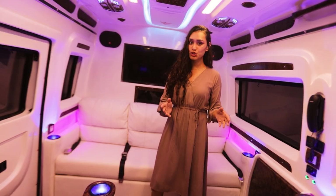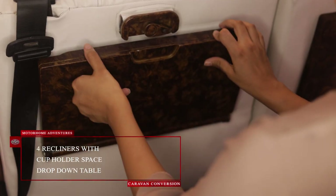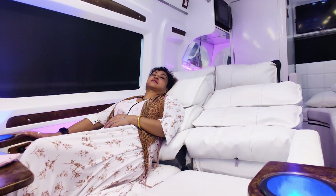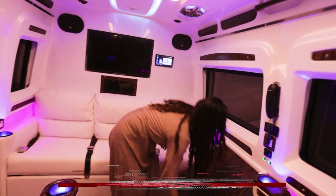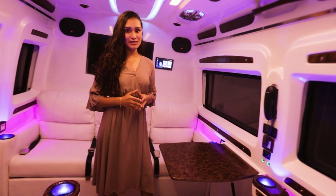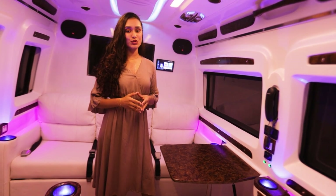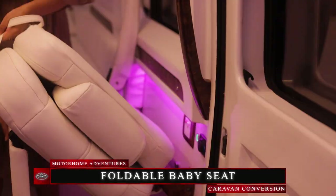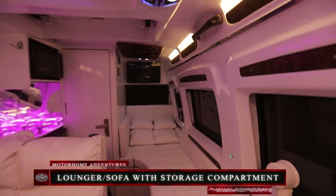In front of that we have four recliners, each with a cup holder space as well as a drop-down table. This pop-up table is what completes the conversion of a lounge space that can also be used as a conference room or a meeting room on the go. There is also a foldable baby seat, behind which is a lounger with ample storage space, accessible from both inside and outside.